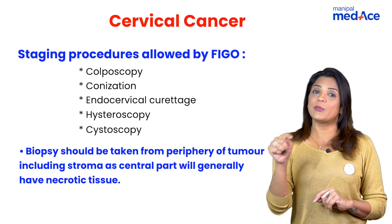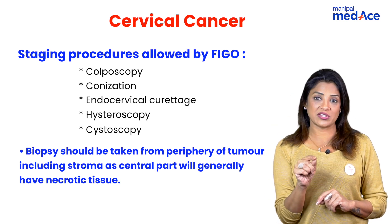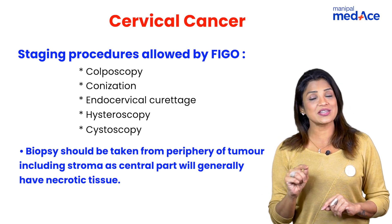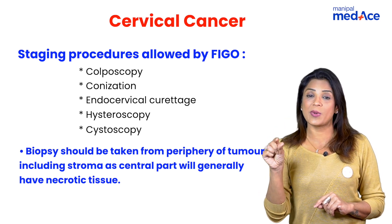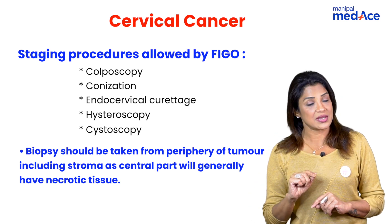The biopsy has to be taken from the periphery because in the center there is generally necrotic material. This is a very important MCQ question: when doing a cervical cancer biopsy, do it from the periphery and include a large chunk of stroma so that stromal invasion can be assessed.